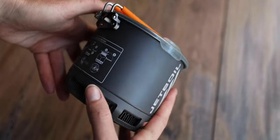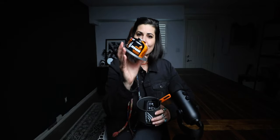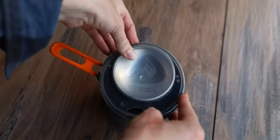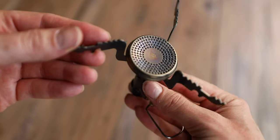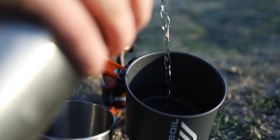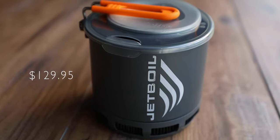This is Jetboil's most compact stove. It's 40% lighter than their lightest system. They went with a wider pot — the fuel canister fits perfectly attached to the lid, and on the inside you have your stove and your stand. Everything fits in the pot. The Stash weighs in at 7.1 ounces, which is the equivalent of a baby bunny. It's got a titanium burner and a 0.8-liter flux ring cook pot. It takes two and a half minutes to boil water. The whole system retails for $129.95.